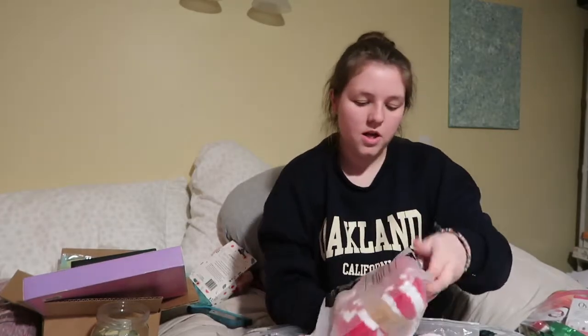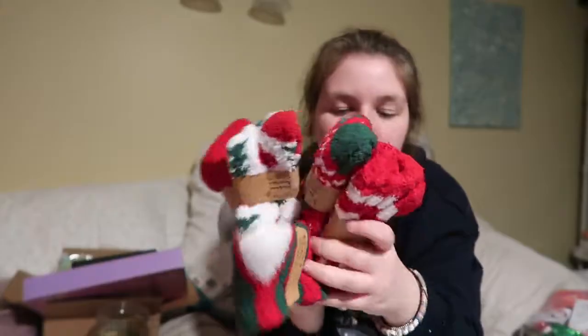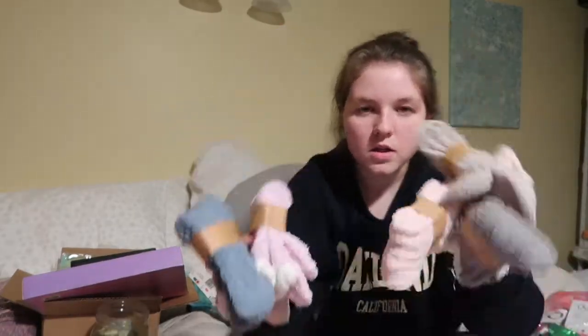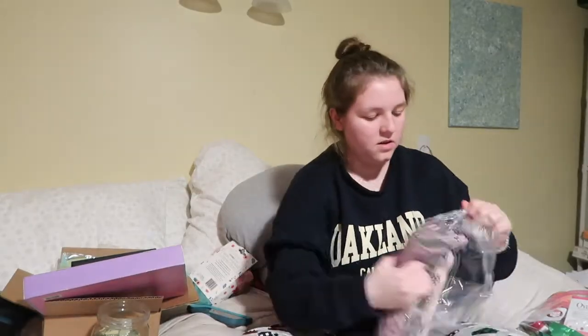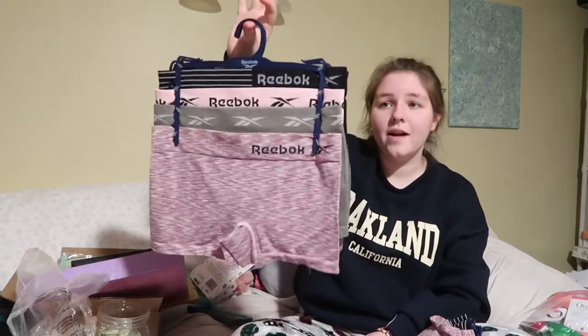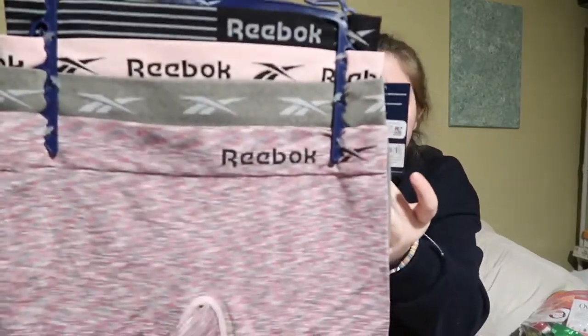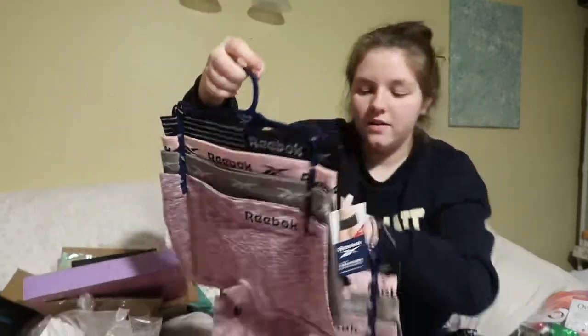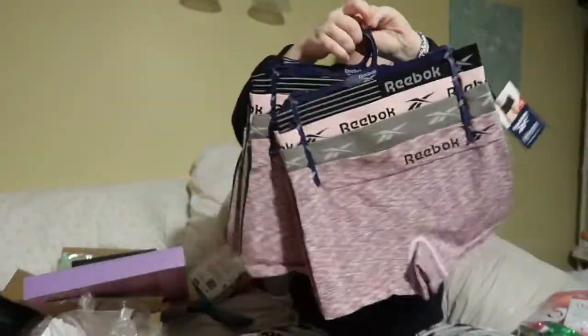A whole bunch of socks — I'm wearing one pair right now. She got me five pairs of Christmas fuzzy socks and six pairs of more regular colored socks, all muted colors, super cute. And my favorite underwear in the entire world — the Reebok seamless boy shorts. I got 16 pairs, four of each color. I love these.